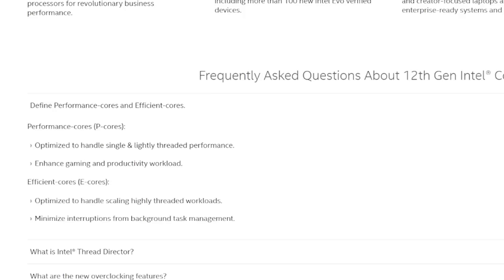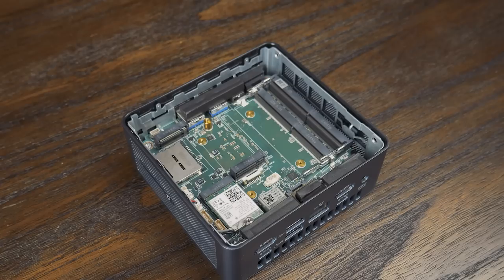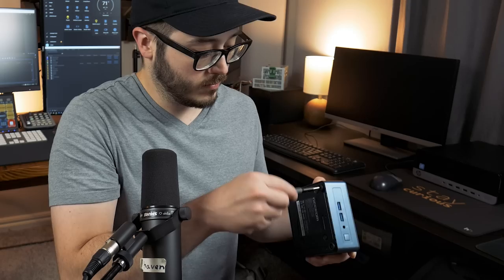Starting with Intel's 12th Gen CPUs, there are now two different types of cores: P-cores with higher clock speeds and hyper-threading, and E-cores with lower clocks and no hyper-threading. This configuration comes with 16 GB of DDR4 and a 512 GB PCIe Gen 4 NVMe drive. One of my favorite things about this system is how simple and easy it is to open up — there aren't any glued-on rubber feet over screw holes or plastic clips to break off. It's just four screws, and the screws are actually captive, so you don't have to hunt them down with a magnet.